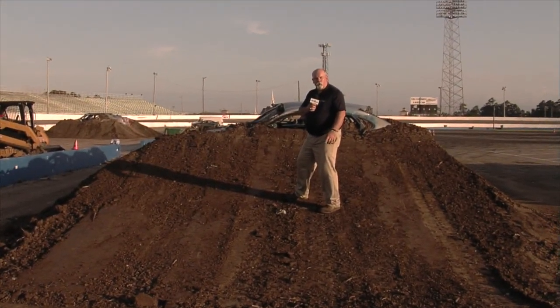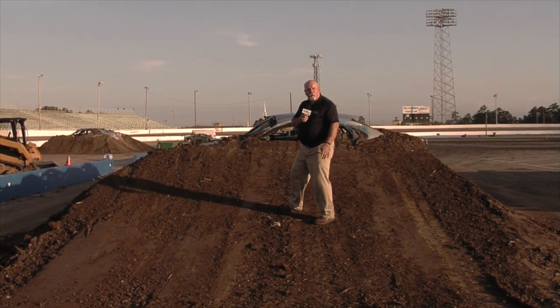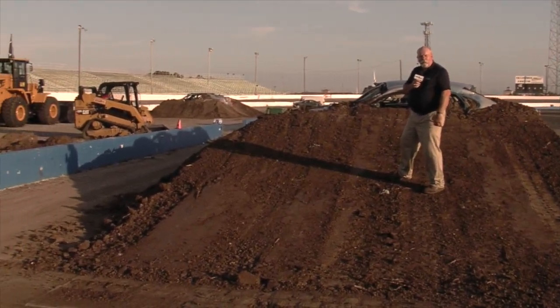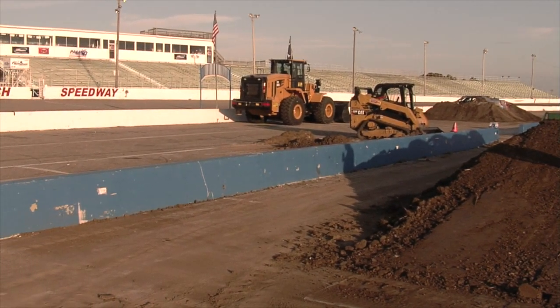Ladies and gentlemen, we are just a few short hours away from these 10,000-pound, 1,200-horsepower beasts being unleashed on the historic half-mile here at Myrtle Beach Speedway. This is just one of the many jumps that's going to be out here tonight. You are going to see these guys racing and freestyling over. Make sure you come out and check out all the great action of the Traxxas Monster Truck Destruction Tour.